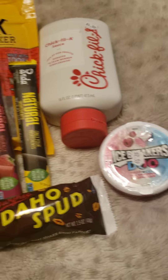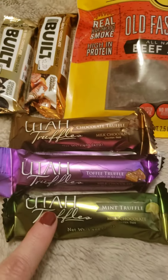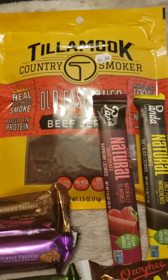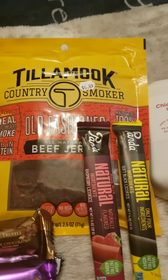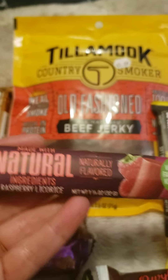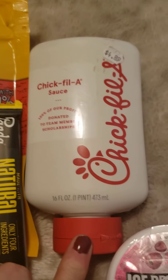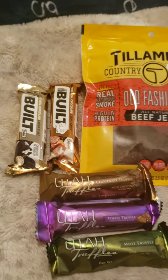I'm sending Jason Callan here on YouTube some Utah things to try. We've got these Bilt Bars, we've got the Utah Truffles. He does a review channel. Tillamook Jerky, we've got the natural panda licorice - these are really kind of good. Idaho Spud, Chick-fil-A sauce - you can use that on anything. These are all from my store. I'm going to send him that package.